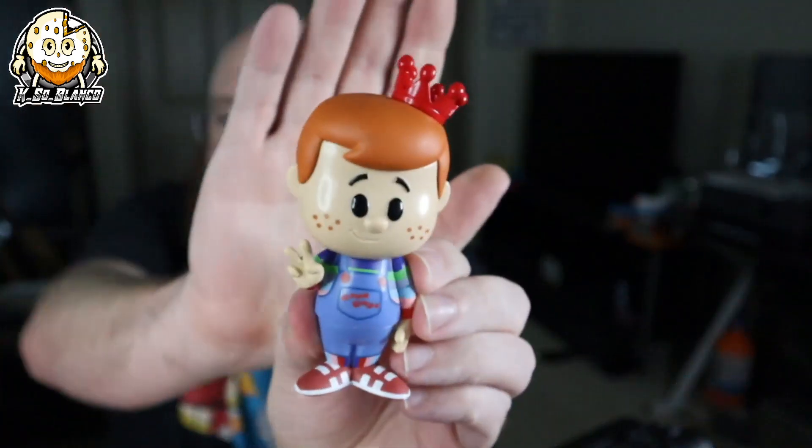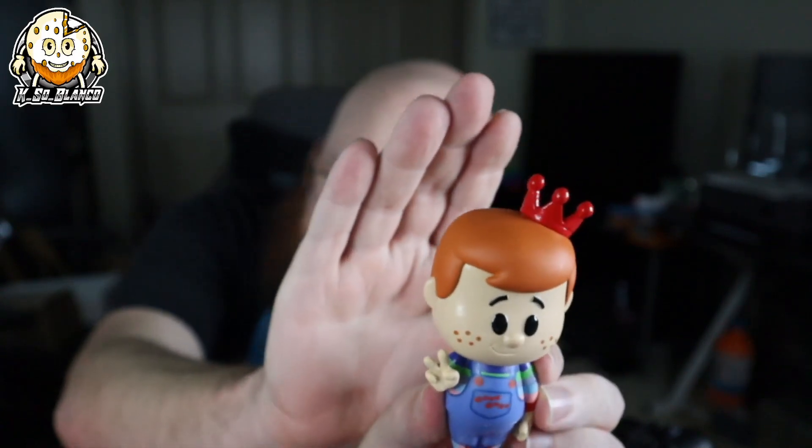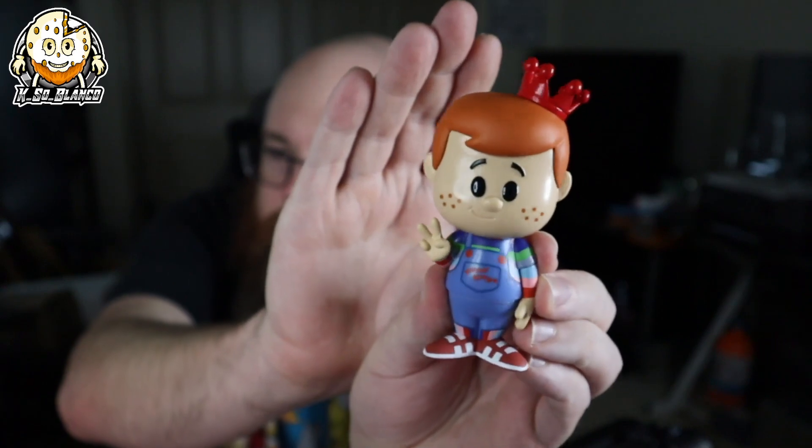Here's the first soda — Freddie as Chucky, 5,000 pieces. Let's take a look and hope he looks pretty cool. This one is actually really cool! I love how deep red that crown is. Freddie Funko as Chucky. I was really hoping to get the Lex Luthor Freddie Funko out of this one.